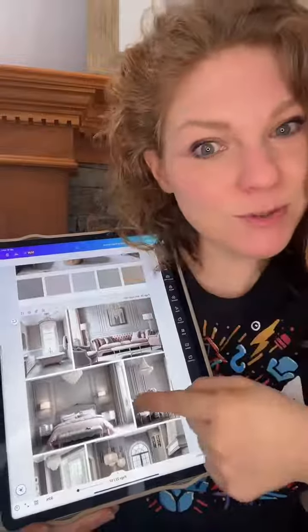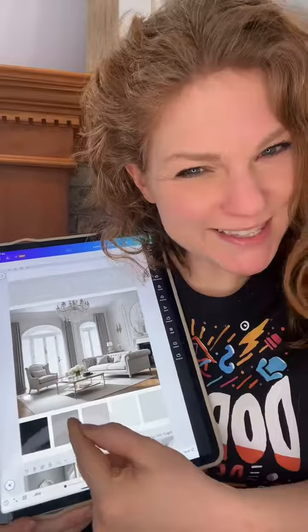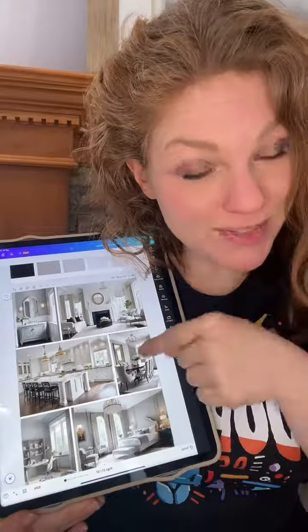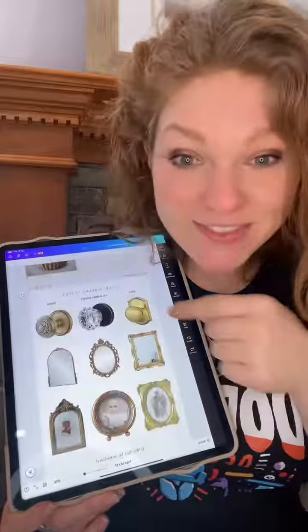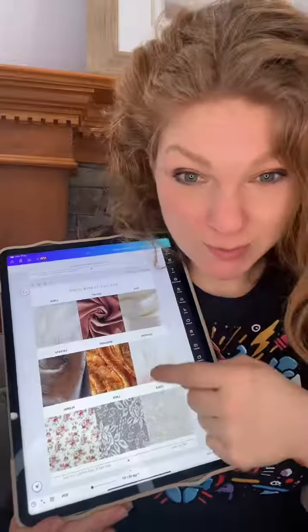And then there are rooms that match those color palettes, so you can get an idea — do you really like these colors? If you have your style in that room, then you'll know exactly what that color palette looks like in your style. Then it talks about your shape preference, and then it gives you fixture inspiration. It also gives you fabric inspiration.